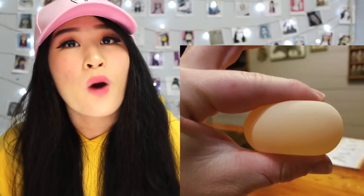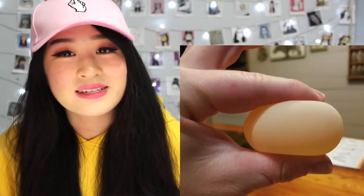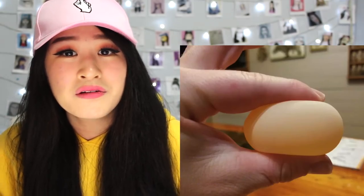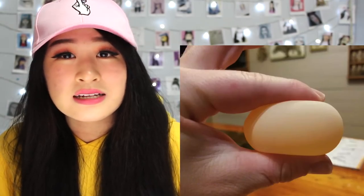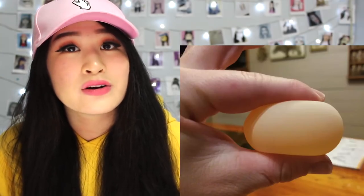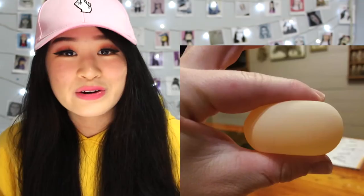This towel that perfectly matches the bathroom tiling. Dang, they planned it, right? I'm pretty sure they planned it — that is actually really, really satisfying. This squishy egg. What is this? You can squish an egg? The shell isn't on, it's just the membrane — a chicken laid an egg with no shell. That is pretty cool.